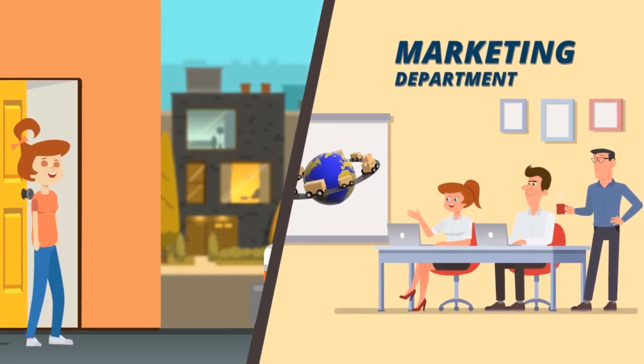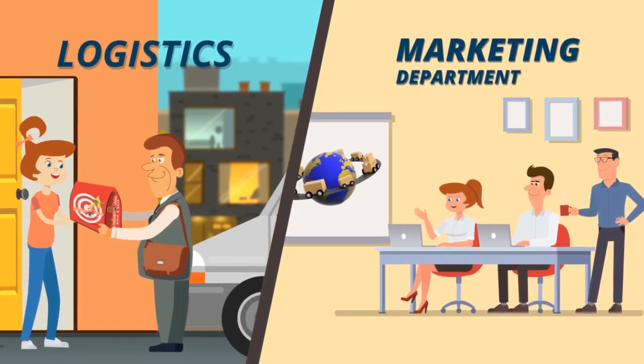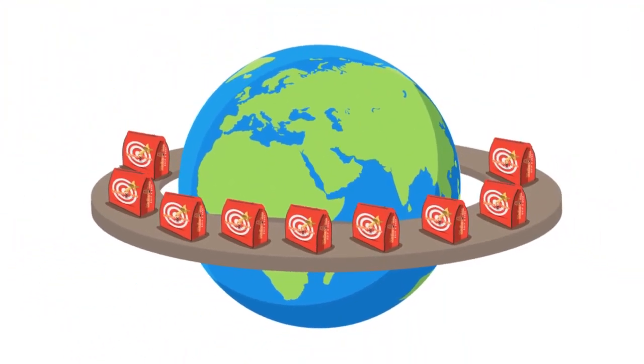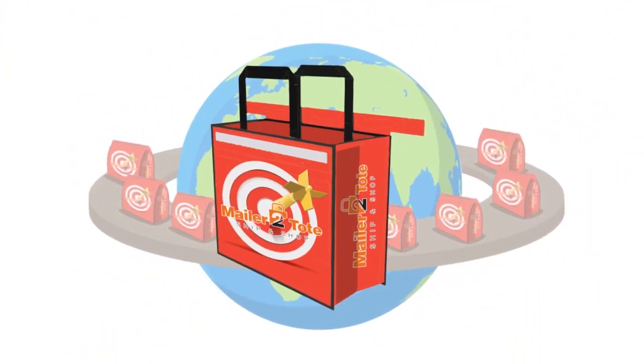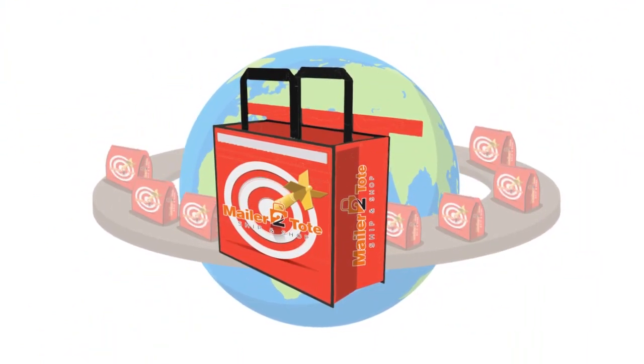What do you get when you merge marketing with logistics? You get the new innovated and patented mailer-to-tote product. Here is how it works. You pack the bag with a garment or product, seal it, and mail it.